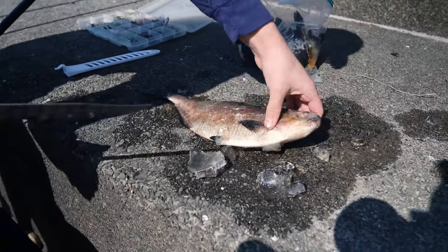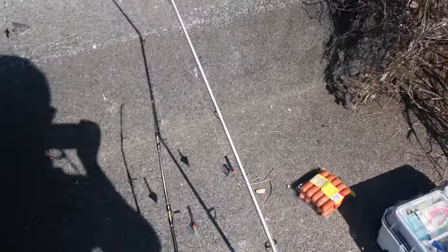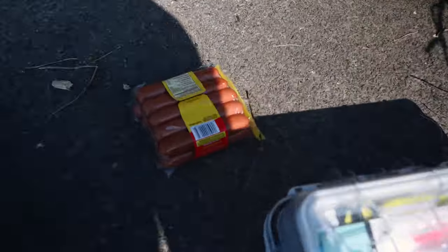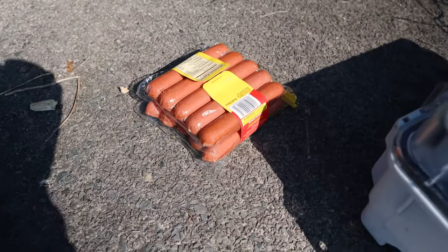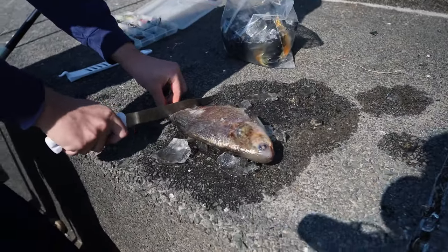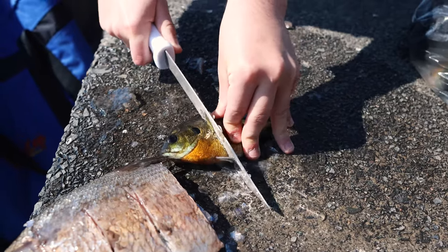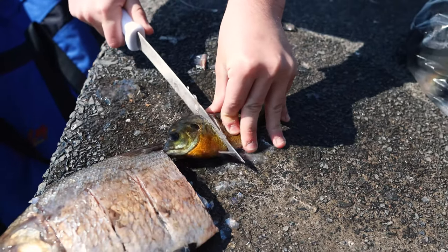We just arrived at the Georgetown Waterfront. We got Ian cutting up the bait and rigging up, and we just want to see what works. I also brought some hot dogs. We'll see which one works - the shad, the bluegill, or the hot dog. I like to go right down the middle here.